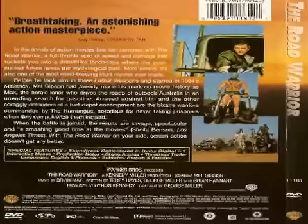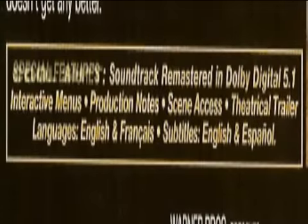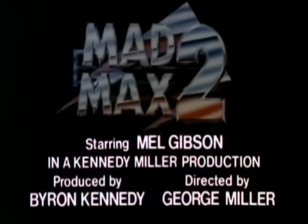Also known as Cool Stuff — which is really what they should change the name of special features to, because that's what we all ask: what kind of cool stuff does this DVD have? Surprisingly, it has a theatrical trailer, which qualifies as cool, because it has the original title of the movie at the end.